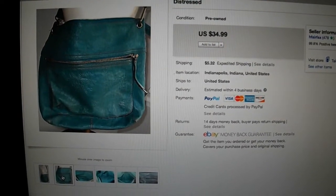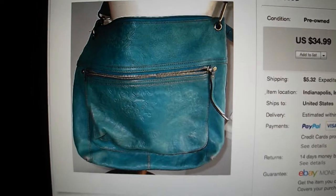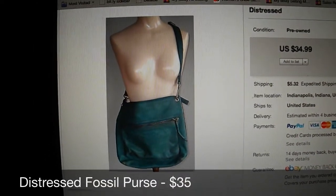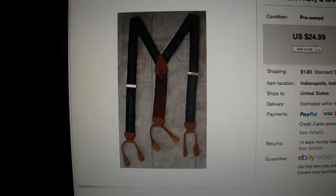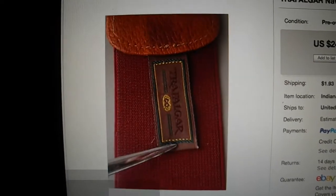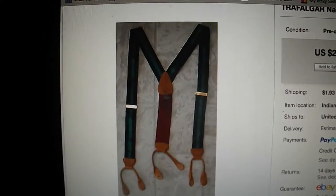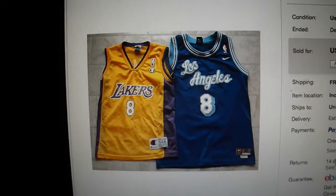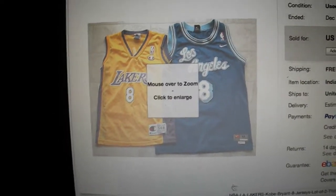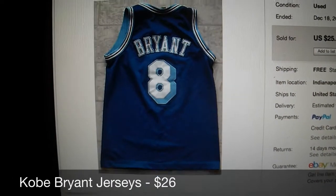Here are a few more things I forgot to capture before packaging them up. There's this Fossil purse — kind of a crossbody-looking thing — sold that for $35. There was another pair of suspenders, Trafalgar brand, and those sold for $25. And then I sold a pair of Lakers jerseys, kid size, two different sizes in a lot — a small one and a bigger one — and those two sold for $26.